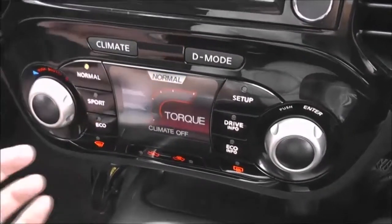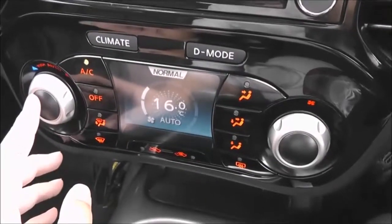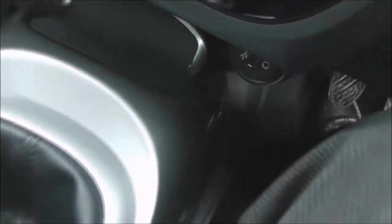The Nissan Dynamic Control System gives you three different driving modes — Normal, Sport, and Eco — to suit your own particular driving style. The dual screen also incorporates the automatic climate control.